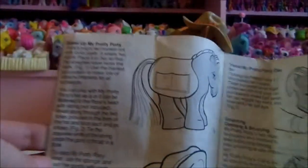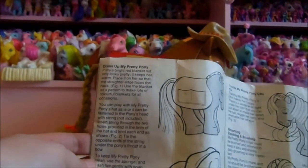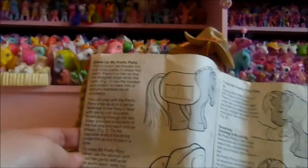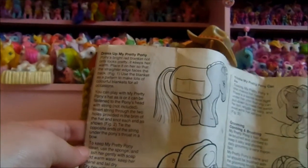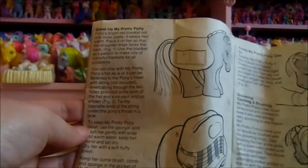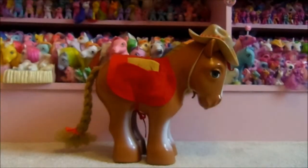Dress up My Pretty Pony. Pony's bright red blanket not only looks pretty, it keeps her warm. Place it on her so that the straighter edge faces the back, as in figure one. Use the blanket's pattern to make lots of colourful blankets for all occasions. I love how toys back then were made to encourage creativity — you were supposed to make your own blankets so that she had other colours to wear. Nowadays they'd say it was encouraging children to use scissors and dangerous things.